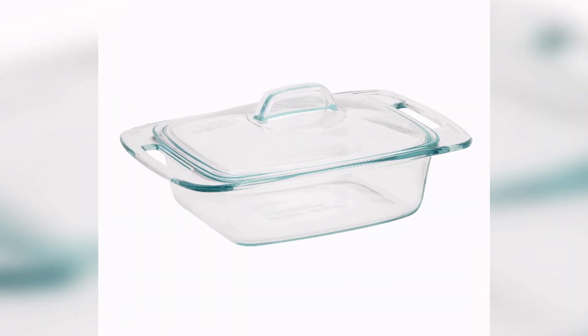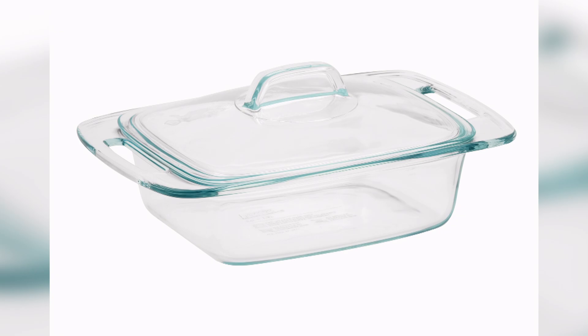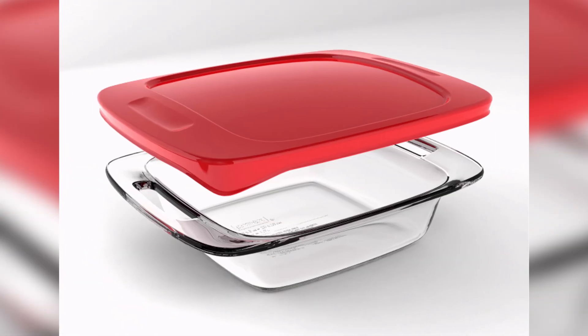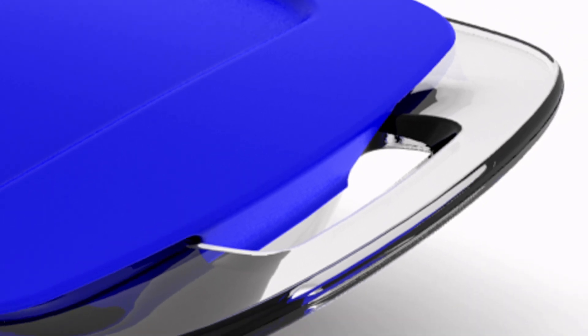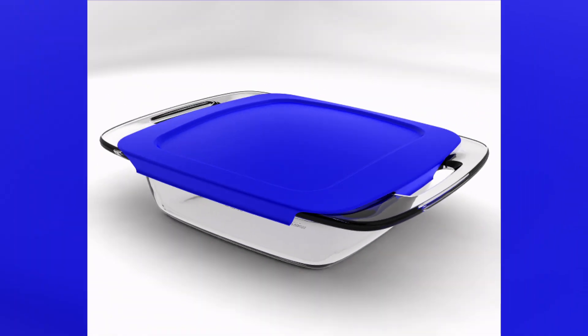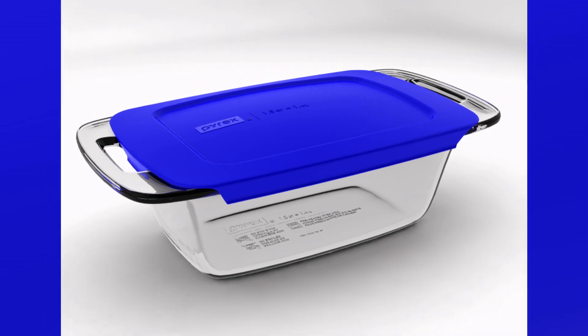They've recently redesigned an old standby. Their glass three-quart casserole dish, first introduced in 1915, has now been reborn as part of a new line called Easy Grab. The feedback we were getting from consumers was about the handleability of the piece, so we introduced holes in the handle. People were being very careful when they handled their bakeware — especially when washing it. Now it's easier to have a more secure grip.